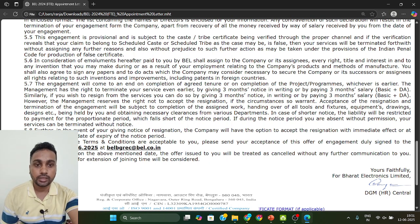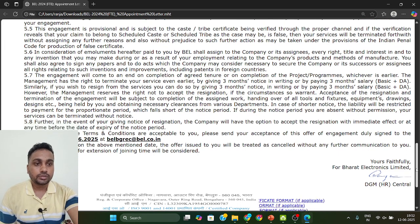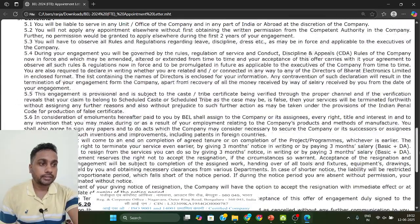If you are okay with all these things, you need to give your acceptance of the offer of engagement by sending a mail to blbgrecat@bel.co.in before the 15th. Today is the 12th, so before the 15th, write a mail saying 'Yes, I will accept this offer.' If you do not send this mail, they will not consider you further.